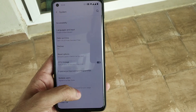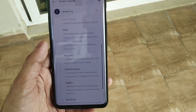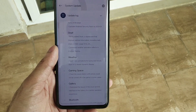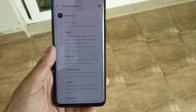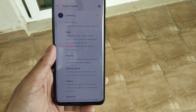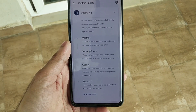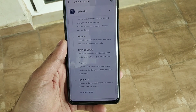Going back to the change logs — they have optimized some things in Shelf, including a new dock dashboard that displays various information such as daily steps, screen usage time, and more.